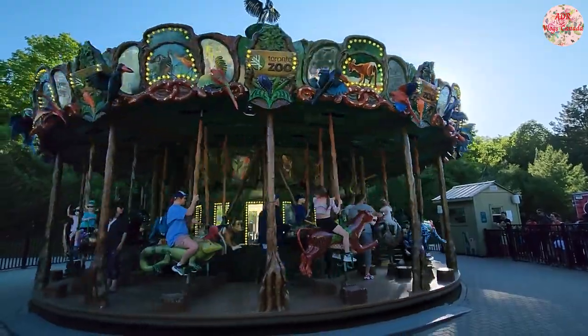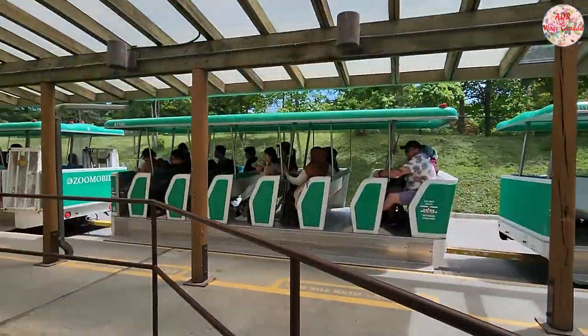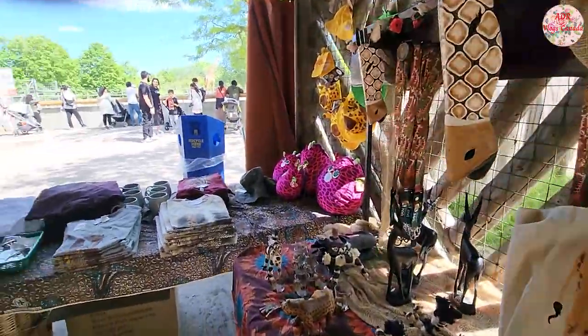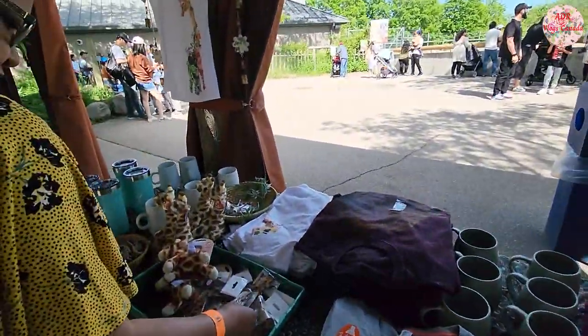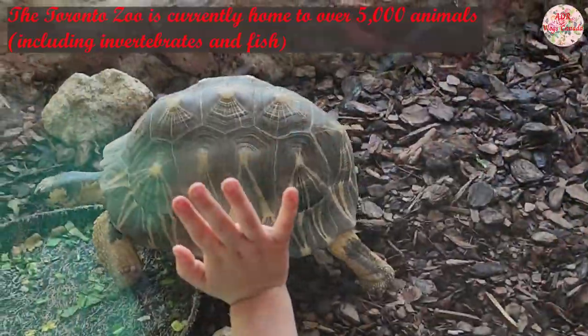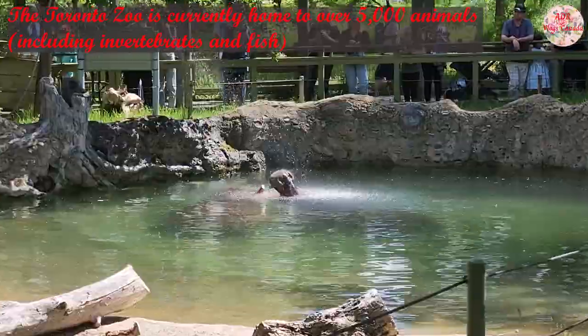Toronto Zoo is a great experience and an awesome place to visit for all age groups. It's full of adventures, attractions, mesmerizing views, and much more than just being a home to a diversity of animals and species. And I believe that's why it's listed as one of the top five tourist attractions of Toronto.